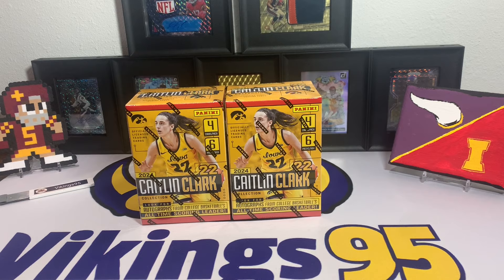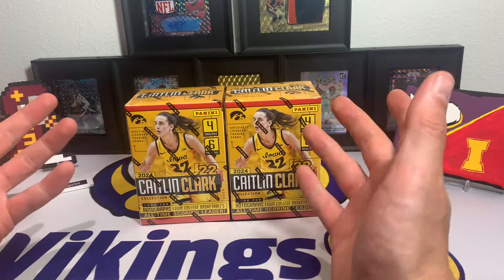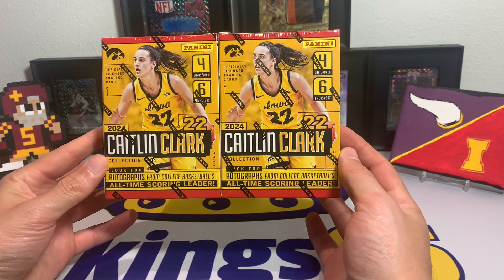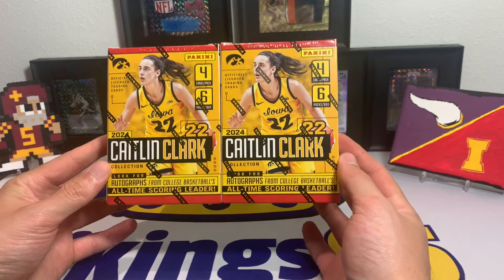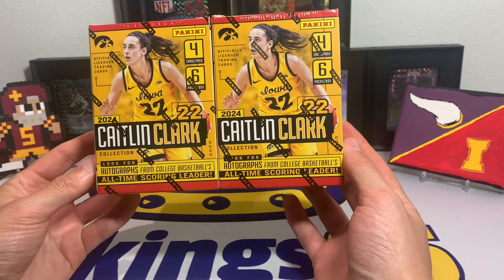What's going on YouTube, happy wins everybody, it's Vikings 95 here and we have a new one. We have something I didn't think I'd be opening but why not try it — this is the 2024 Caitlin Clark Collection basketball blaster boxes. I think this was kind of just like a cash grab from Panini.